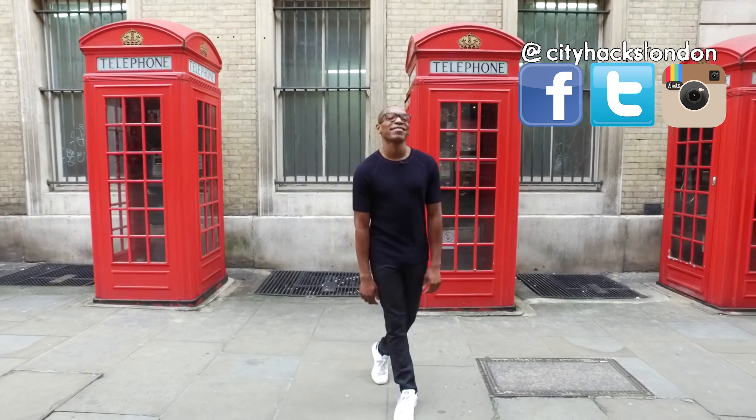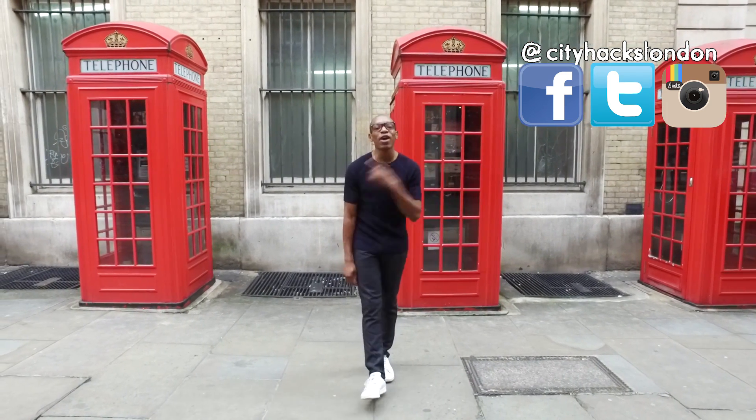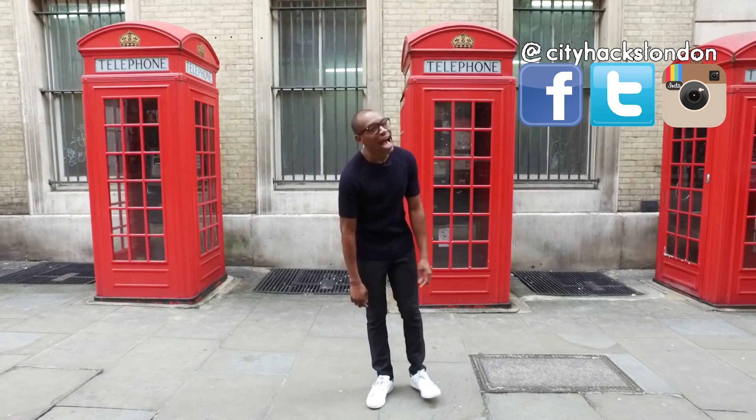Thanks for watching City Hacks London. If you like this video, please give it a share. You can subscribe here, watch our other videos here, and you can social media me — as long as it remains our little secret.